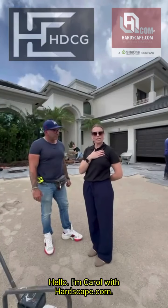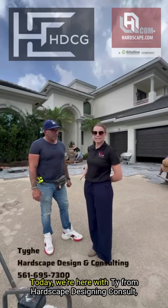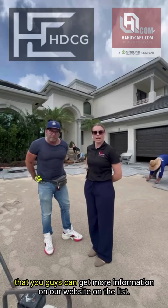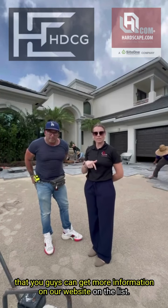Hello, I'm Carol with Hardscape.com. Today we're here with Ty from Hardscape Design & Consult. You can get more information on our website and listings.